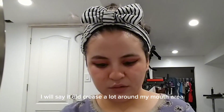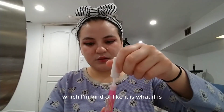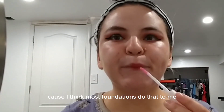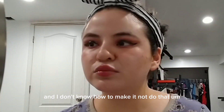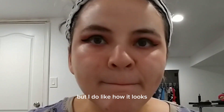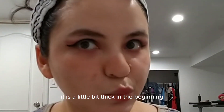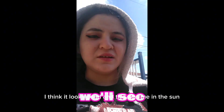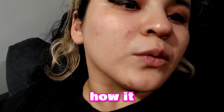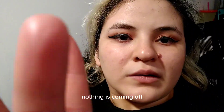It did crease a lot around my mouth area, so I had to blend a lot more — but it is what it is, because I think most foundations do that to me and I don't know how to prevent it. I do like how it looks and how it feels going on. It is a little thick at first but once you blend it out it looks good. This is me in the sun on a really bright day, and when I came home nothing was coming off, so I'm assuming it just melted into my face.